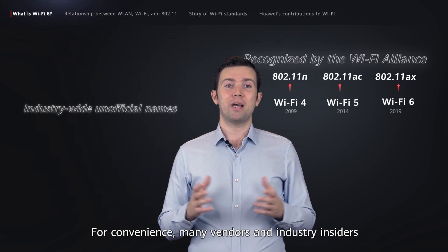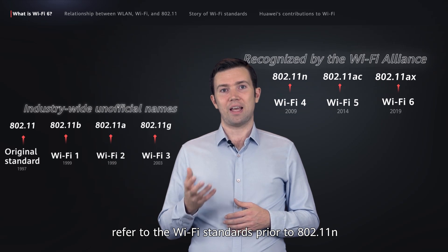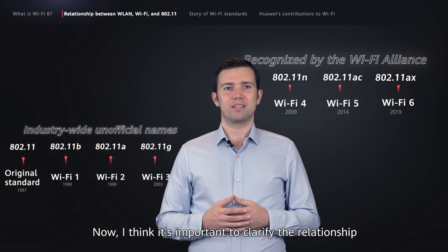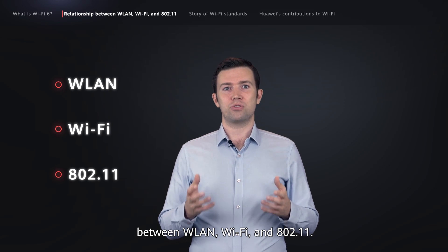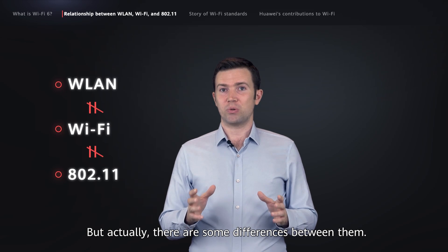For convenience, many vendors and industry insiders refer to the Wi-Fi standards prior to 802.11n as Wi-Fi 1, Wi-Fi 2, and Wi-Fi 3. Now, I think it's important to clarify the relationship between WLAN, Wi-Fi, and 802.11. Some people may consider them the same, but actually there are some differences between them.